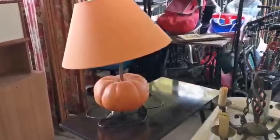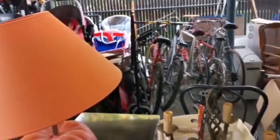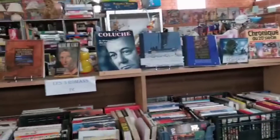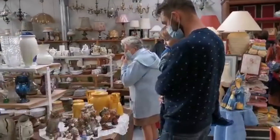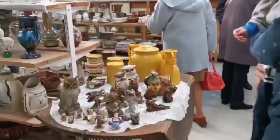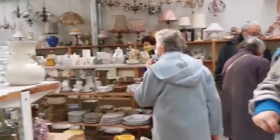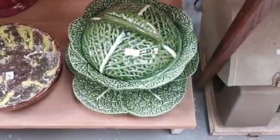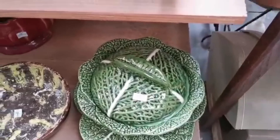How cool is this? It's very fitting for this time of year. What are they, Jack? Owls! How cool is that? It's the boy cabbage serving bowl — it's very unique.